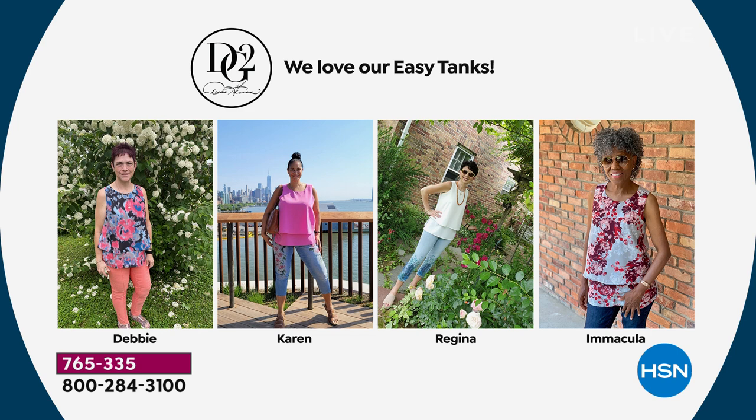Here it is — when you're sitting, you can see it's super comfortable. Don't forget to come to our Facebook group, DG2 Fashions on HSN. Post your pictures, check in with the community. Very friendly, super supportive, and everybody looks gorgeous in different situations and different walks of life.